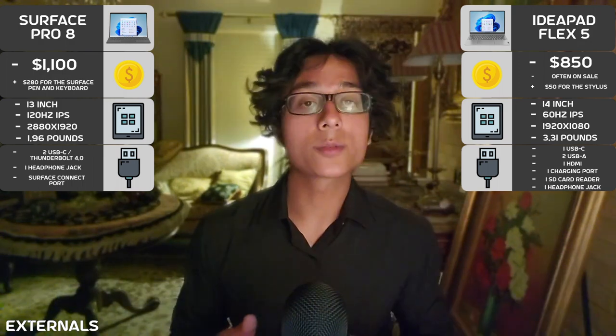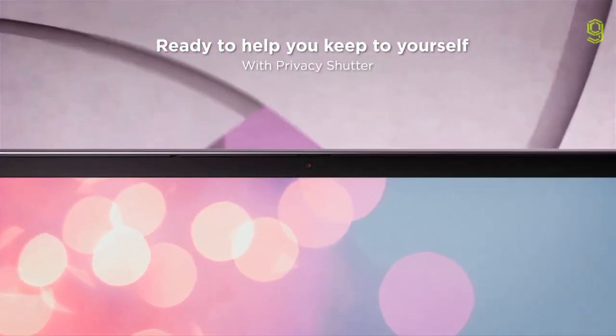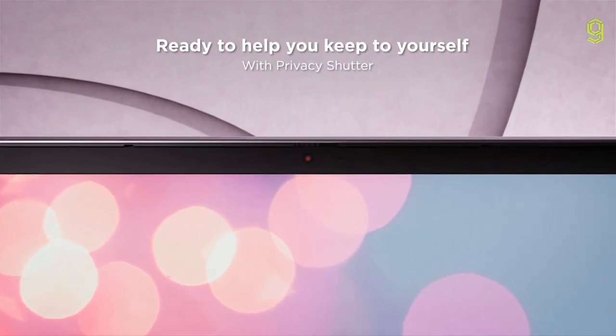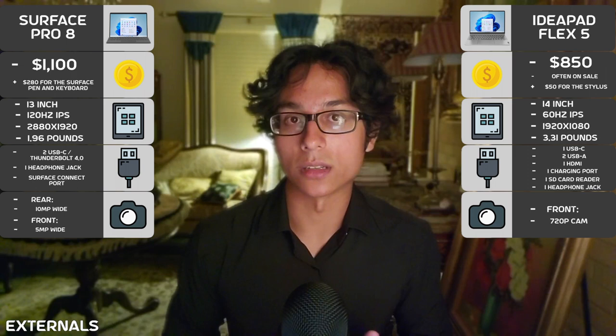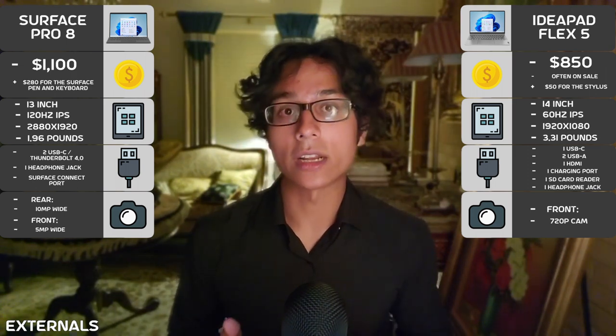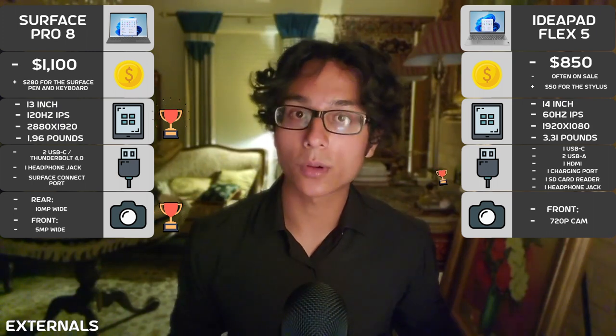Now onto cameras. The Surface Pro 8 has two cameras, with the rear being able to record at 4K, while the Flex only has one 720p camera, which is respectable, but the Surface Pro takes this pretty easily. All in all, for the external side of things, the Surface Pro 8 has a better form factor and camera setup, while the IdeaPad Flex 5 has a better price and connectivity.